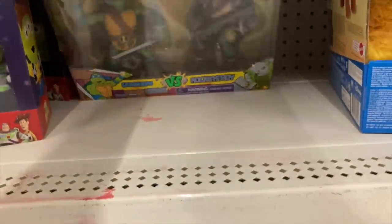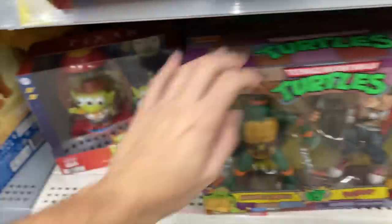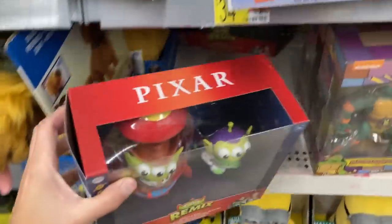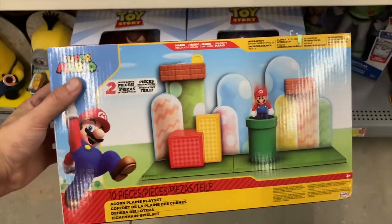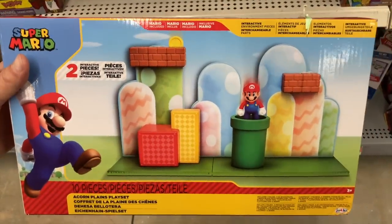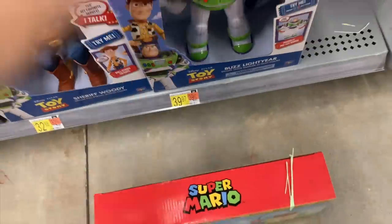I always freaking loved the villains for any cartoon when I was younger — so these are somehow still some of my favorites. We got Leonardo and Rocksteady — that's awesome. And we got some pretty cool Toy Story stuff — I just picture these little guys in the crane machine every single time I see them.